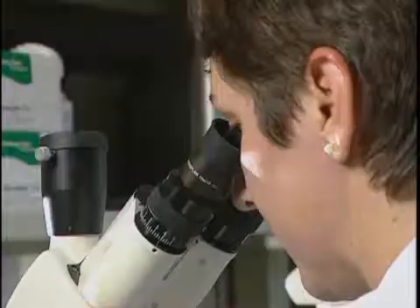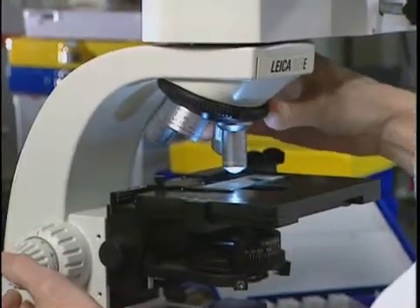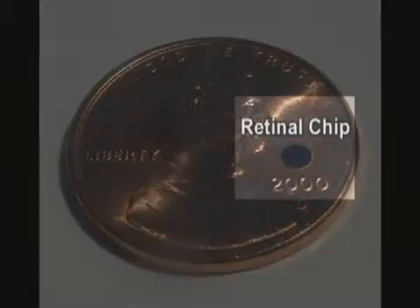Dr. Pardue is one of many researchers at the Atlanta VA Medical Center working to help restore vision to veterans. We have a very exciting project that's been going on for several years that looks at retinal chips being implanted in the eye.